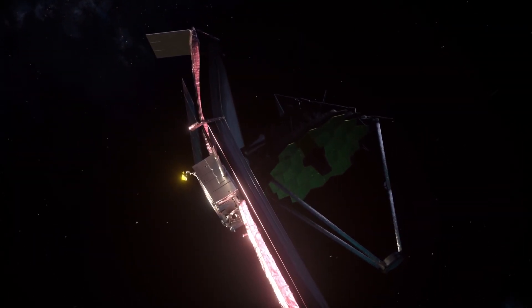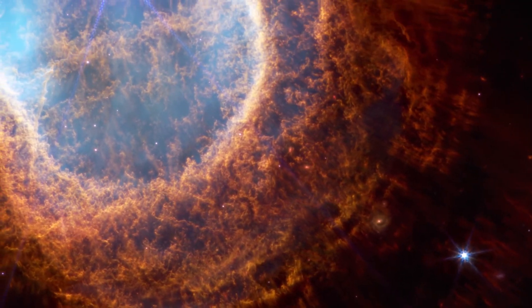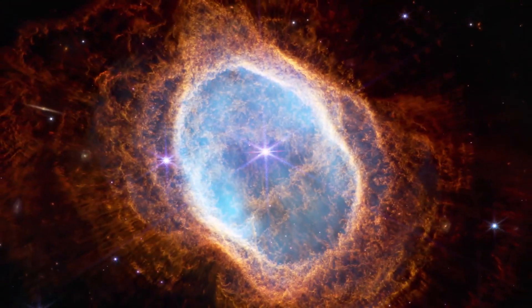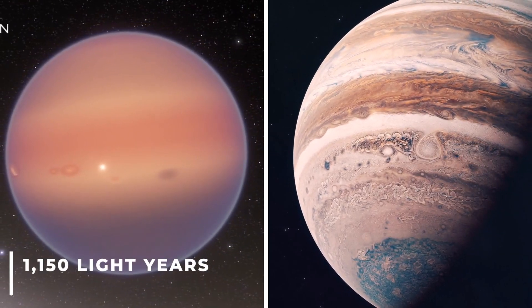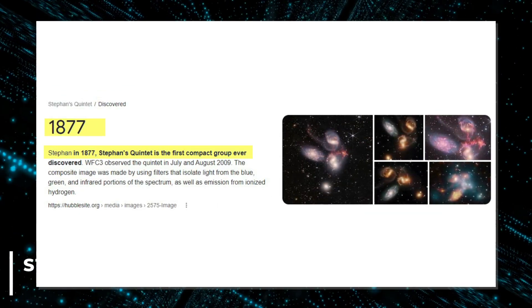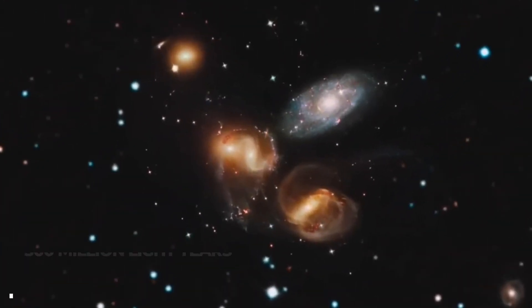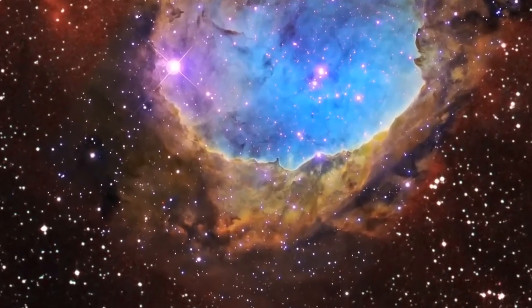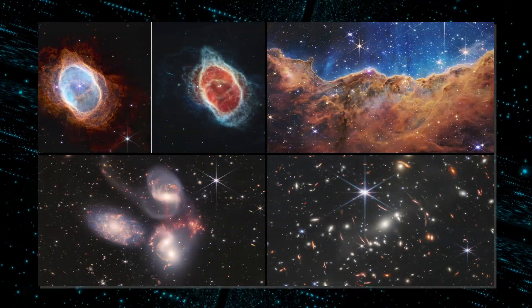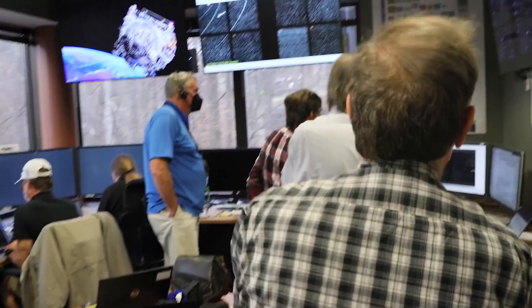The JWST has also released breathtaking images never captured with such precision: the Southern Ring Nebula, a huge cloud of expanding gas surrounding a dying star 2,000 light-years from Earth, visible only from the southern hemisphere; Wasp 96b, a giant planet somewhat larger than Jupiter, 1,150 light-years away; Stephens Quintet, the first compact group of galaxies discovered in 1877 by French astronomer Édouard Stéphane, about 300 million light-years away; and the Carina Nebula, 7,600 light-years from Earth, the brightest known nebula where stars are being born and dying.